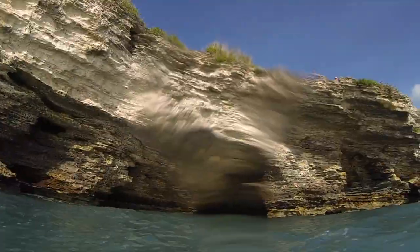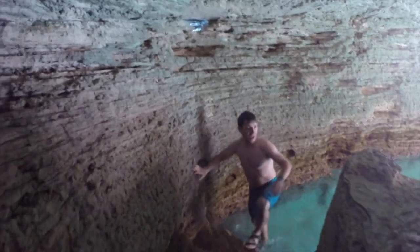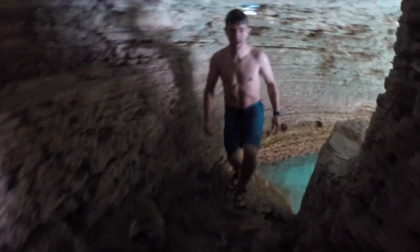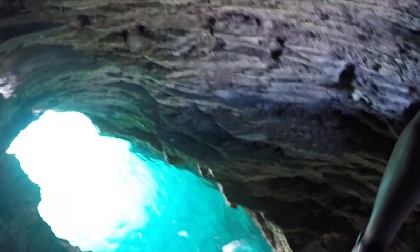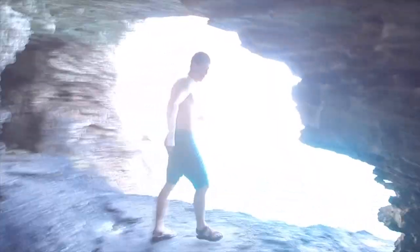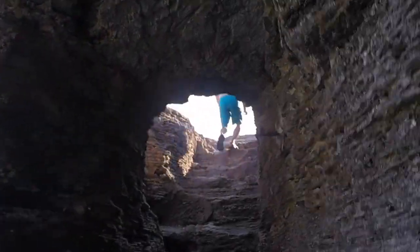After you take your jump, you swim into a hole in the rock and into the cave. Then you climb up the steps, go around the corner and climb back out. It's a little disconcerting swimming into a cave, but there's plenty of light and the waves are super small. On the north side of the island it's protected, so the waves are almost like a lapping pool.